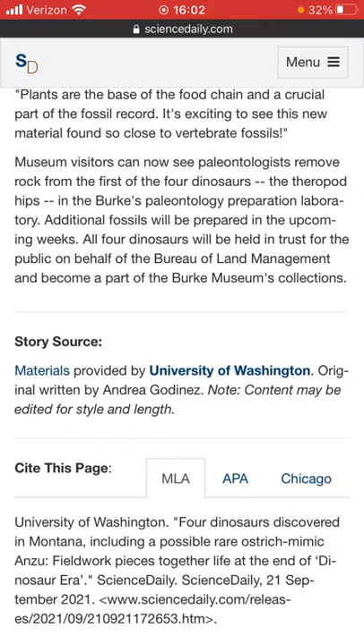Museum visitors can now see paleontologists remove rock from the first of the four dinosaurs — the theropod hips — in Burke's Paleontology Preparation Laboratory. Additional fossils will be prepared in the upcoming weeks. All four dinosaurs will be held in trust for the public on behalf of the Bureau of Land Management and become part of Burke Museum's collections.